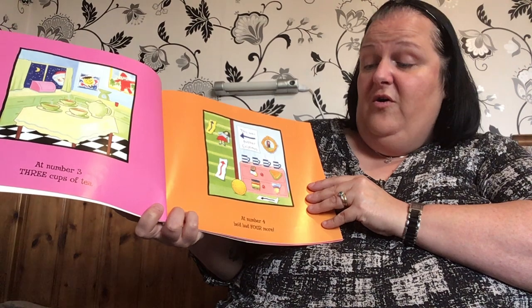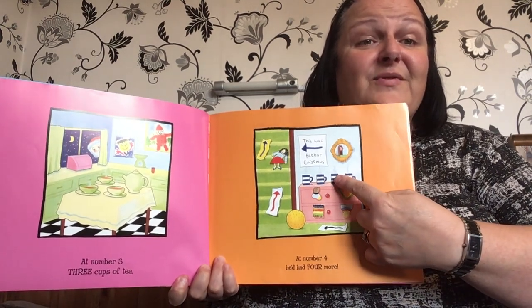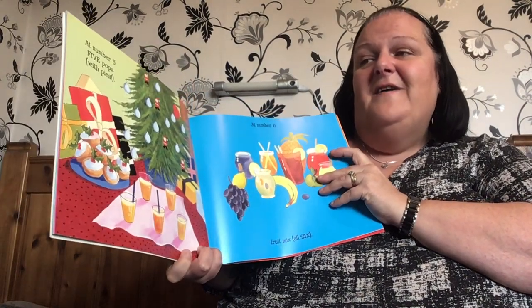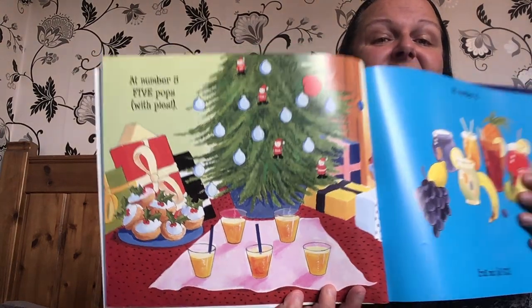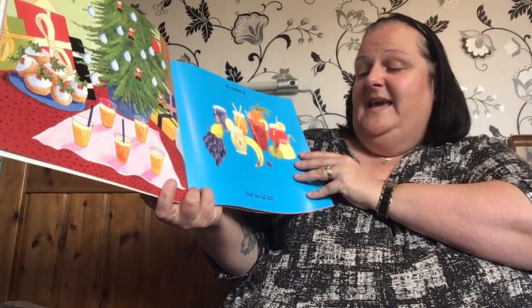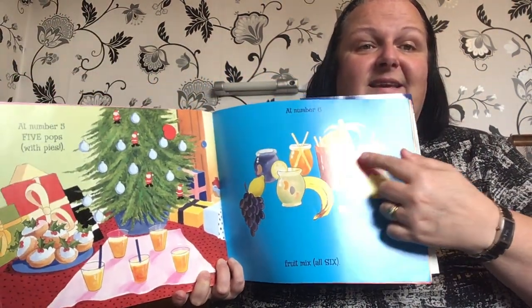At number four, he'd had four more. One, two, three, four. At number five, five pops with pie. Five pies — there they are, they look delicious. Five glasses of pop. At number six, fruit mix. All six — six pieces of fruit in a mix.